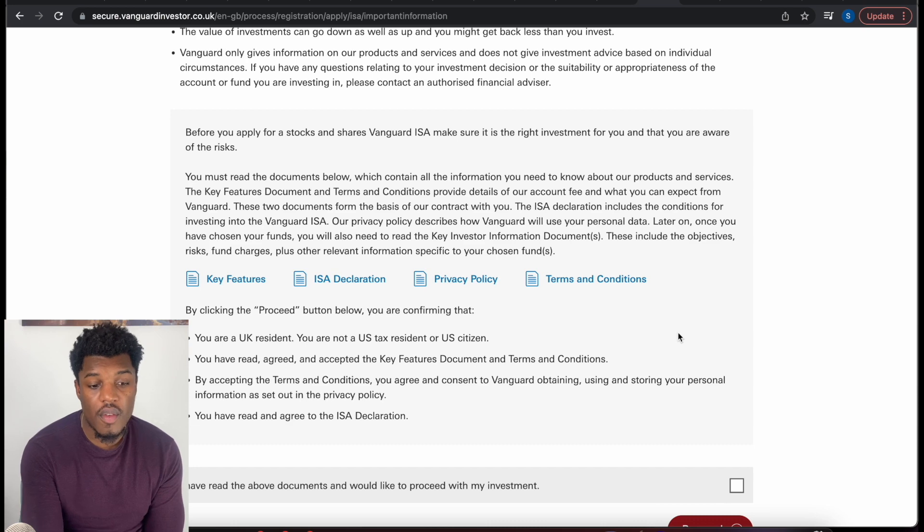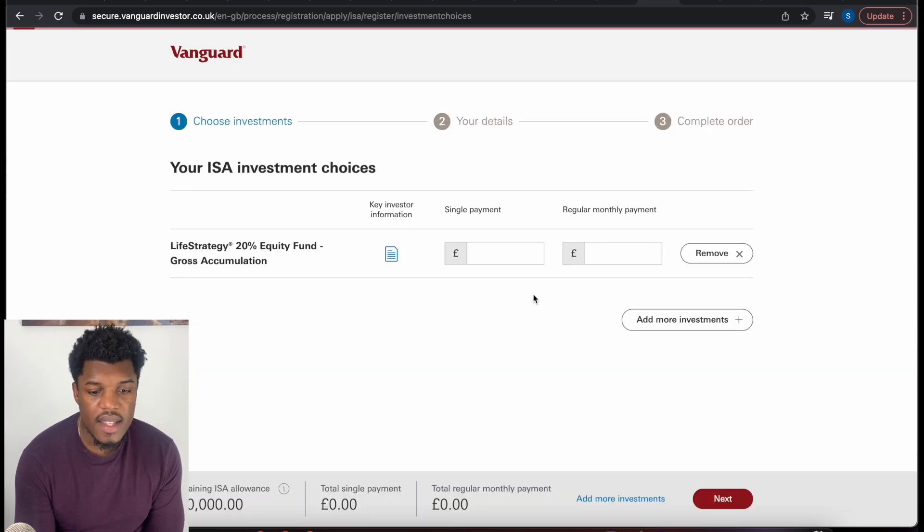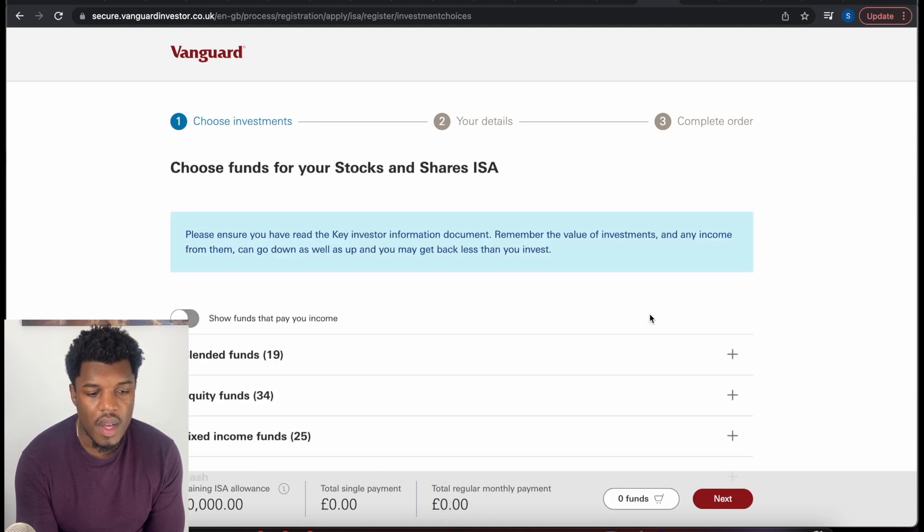So we've gone through this. If you want to read the ISA declaration and all of that, go through it and read it, then proceed. It tells you to basically choose your investment. I was testing this process before so I chose one, but I'm going to remove it. Now it goes back to 'your basket is currently empty — add more investments.' So you do the plus there.